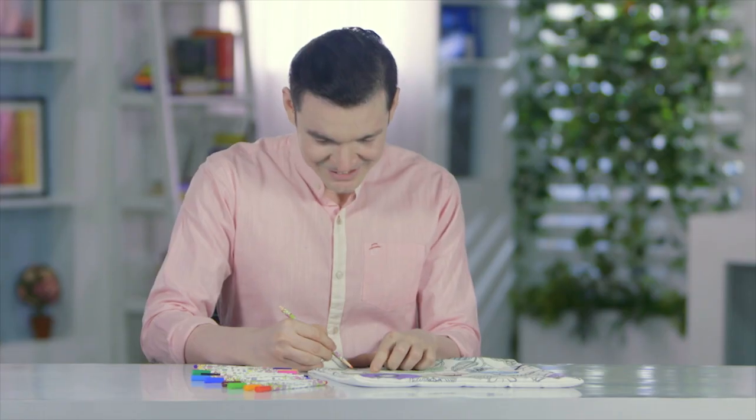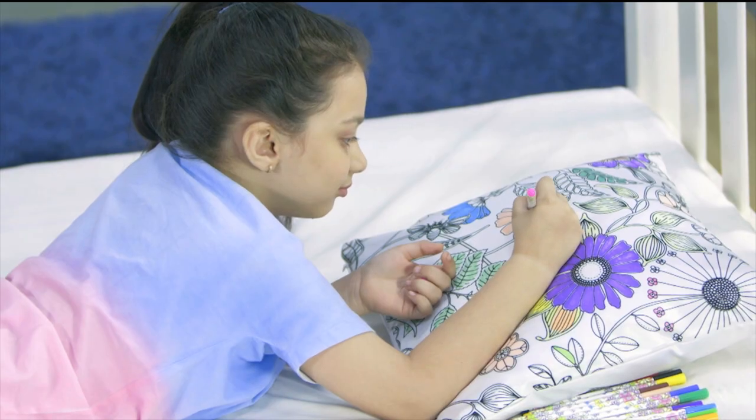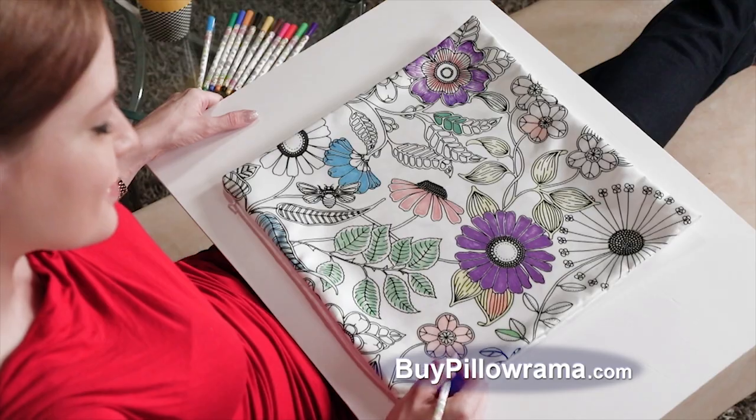Feel your stress melt away. It helps you unwind after work, enjoy a play date with your grandchildren, or just have fun. With Pillarama, everyone is an artist.